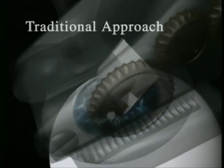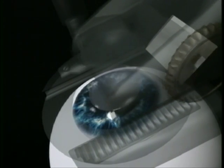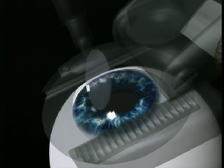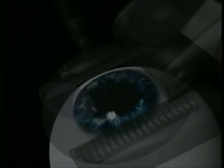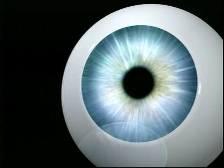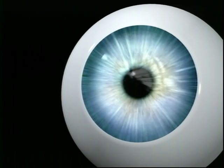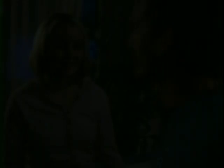Traditionally, a handheld mechanical device — essentially a surgical blade — was first used to create a thin flap of tissue on the front of the cornea. In the second step, this flap was then folded back, allowing surgeons to reshape the inner layer of the cornea using a laser beam. The flap was then returned to its original position. Complications of the procedure are rare, but most of the complications that have occurred have been directly related to how precisely and uniformly the initial flap was created.